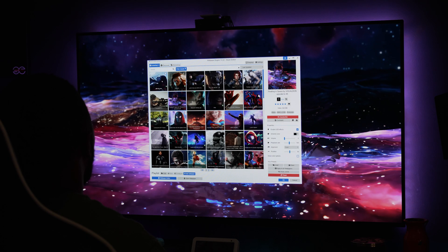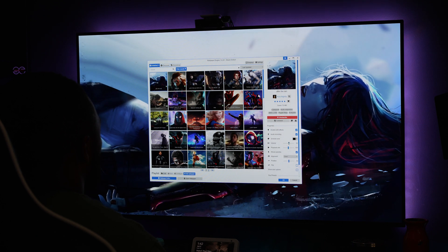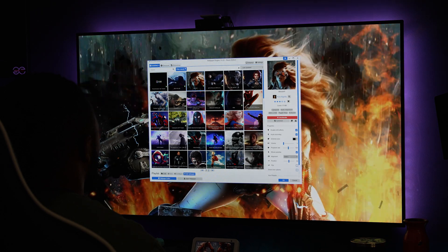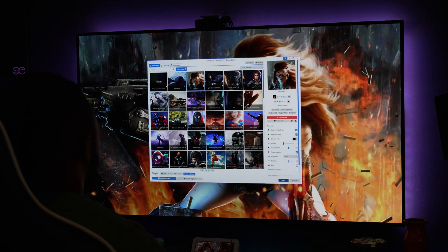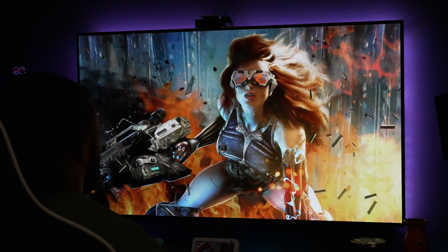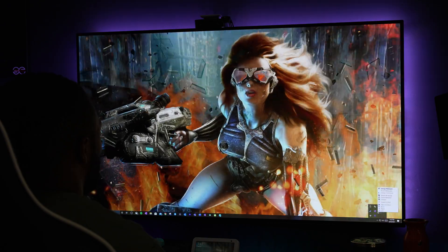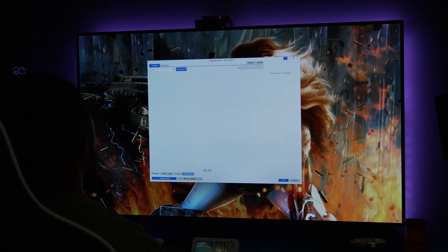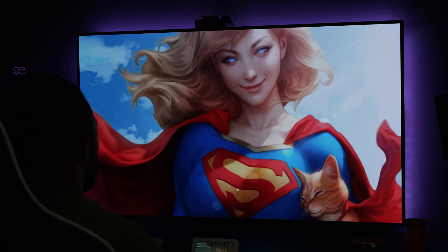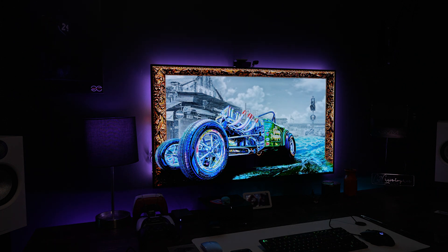To protect the screen, I've always used live wallpapers through Wallpaper Engine on Steam. They're pretty cool — you can set themes, lighting, and different things like that. They look amazing. I've always used these to protect the screen and prevent burn-in after a year.